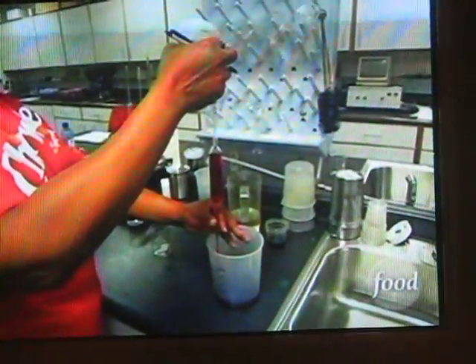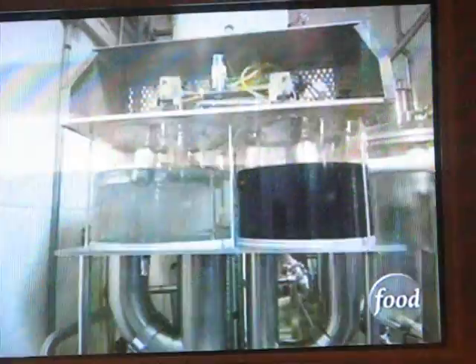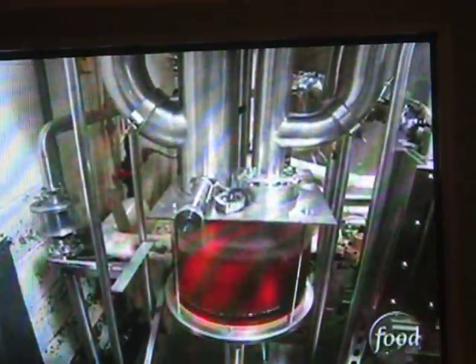In the Cheerwine labs, they test the age-old cherry secret to ensure a consistent flavor. Then it's on to production. We start with flavor, which is in concentrated form. That flavor is added to water and corn syrup, blended together to make a syrup. The syrup is then blended with more water and carbonated before it goes into the bottle or the can.